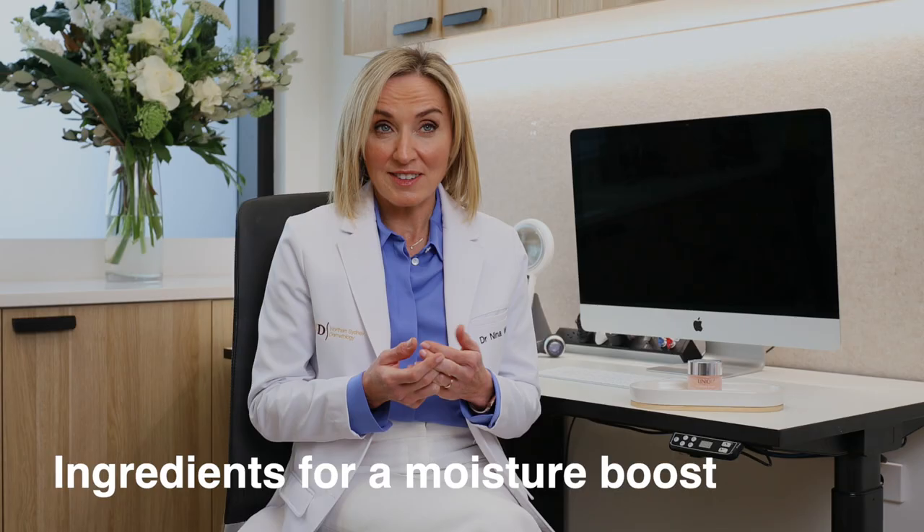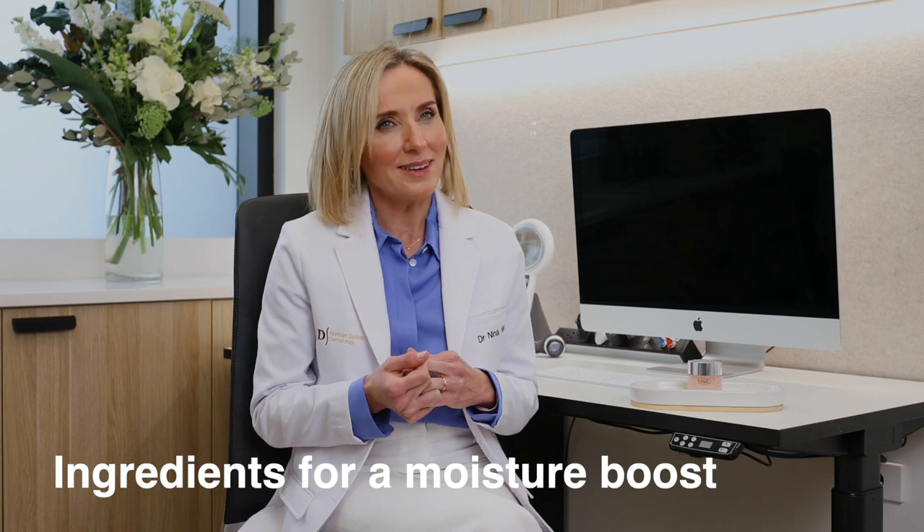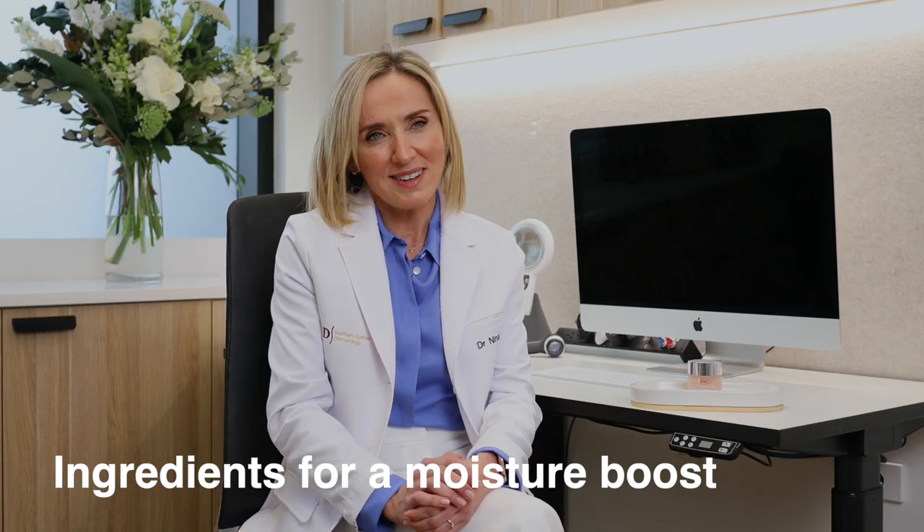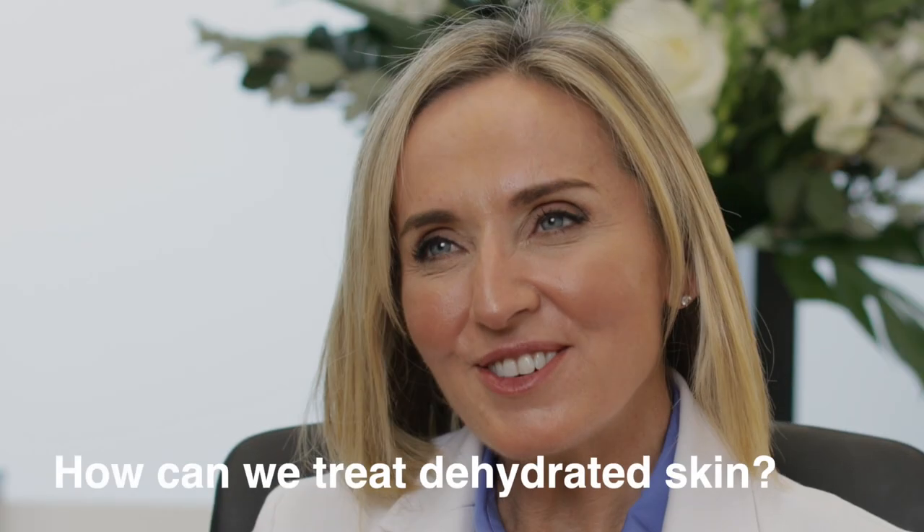Another powerful agent that's trending at the moment is called Cica. Cica is derived from tiger grass and it soothes dehydrated skin.